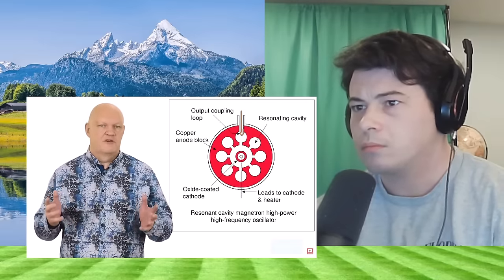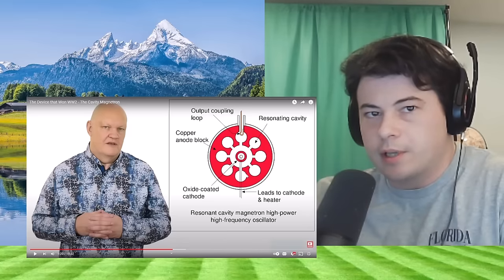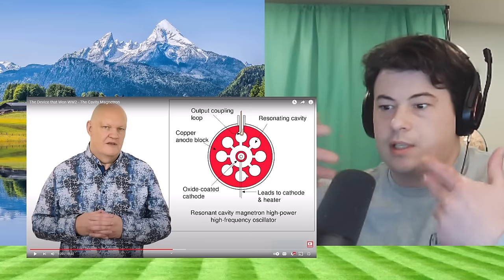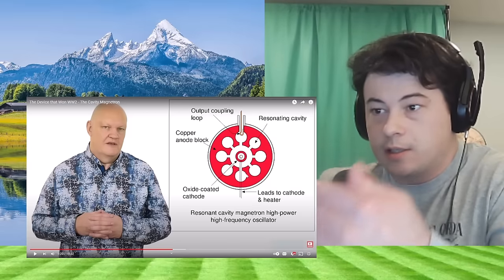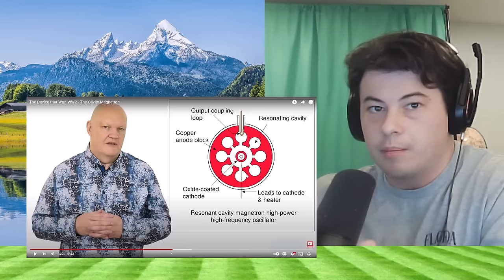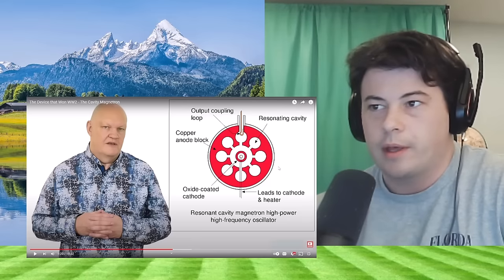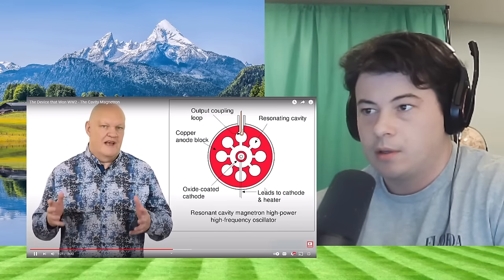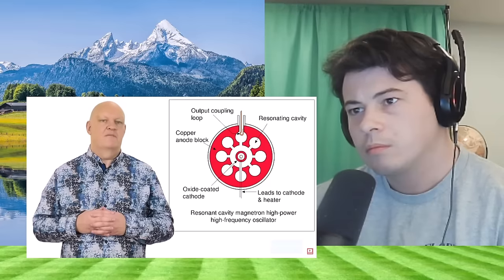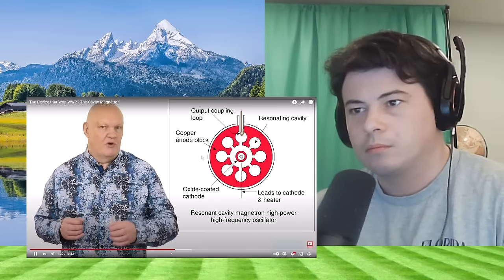The first prototype produced a wavelength of 9.8 centimetres at 400 watts power output. So the way this works is that when you send these signals out at the correct frequency and amplitude, when you see the signal there are inconsistencies that denote an aircraft or something that isn't the medium — air or water or whatever medium you're using it in. That is the basic concept, right? Work was then handed over to the General Electric Company research laboratories in Wembley, London, and within a couple of months they had a device producing 10 kilowatts of pulsed power.